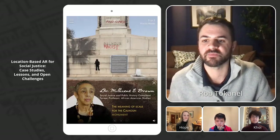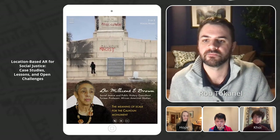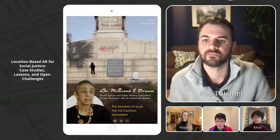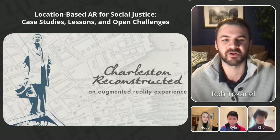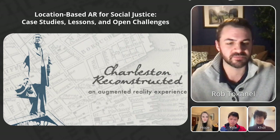So ultimately, when everything came together — where you place it, how big it is — you're sending messages. In 2019, we organized a beta test of our experience in Charleston, where we got valuable feedback from participants.